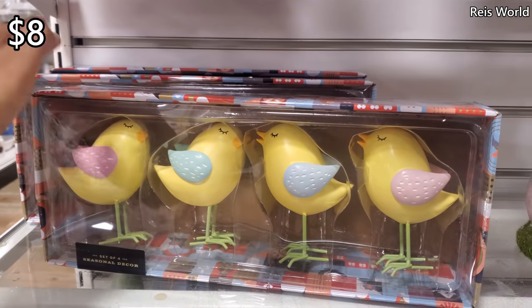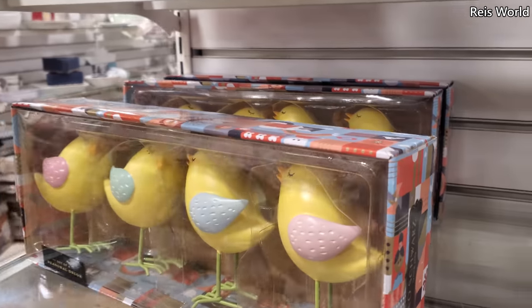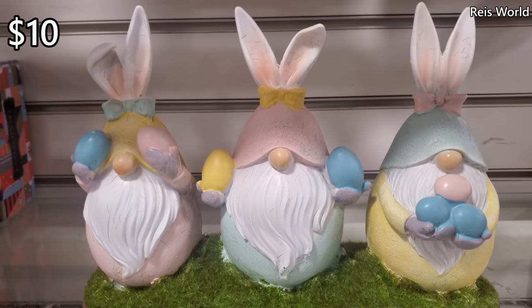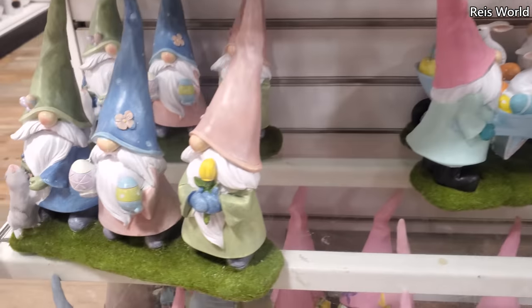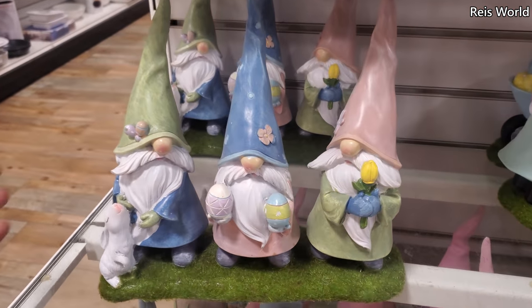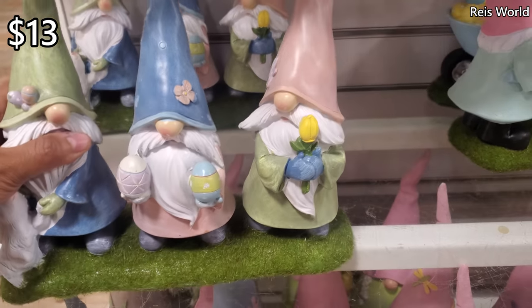FAO Schwartz — they've got chicks, you get four for $8, and $10 for the gnome guy. Oh my gosh, covering his eyeballs! There's another one with a tiny little rabbit right here in the corner, so cute. Kind of a moss, moss-grass effect — $13.